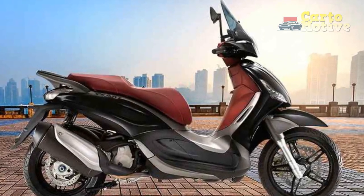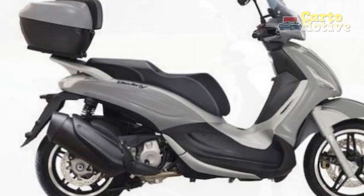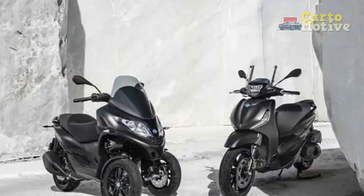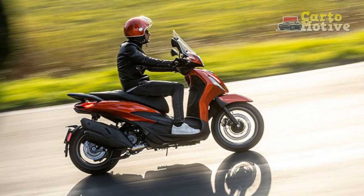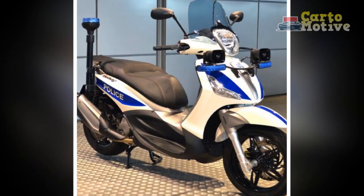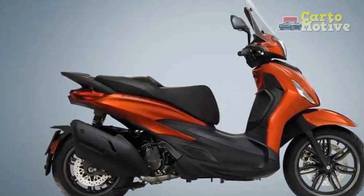Innovation at Your Fingertips: Technological Advancements. At the heart of the Piaggio Beverly lies a host of technological innovations aimed at enhancing convenience, connectivity, and safety. The scooter features a state-of-the-art digital instrument cluster providing riders with speed, fuel level, trip data, and more — ensuring riders are well-informed and in control at all times. Furthermore, the Piaggio MIA multimedia platform takes connectivity to new heights, allowing riders to pair their smartphones with the scooter, enabling access to navigation, call management, and music playback, all while keeping focus on the road.